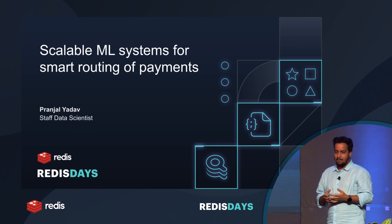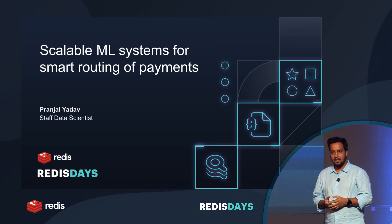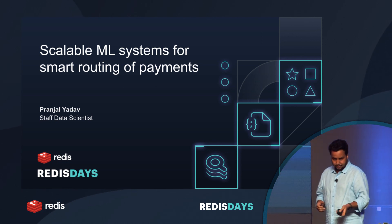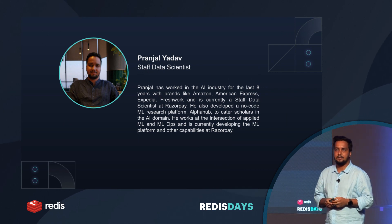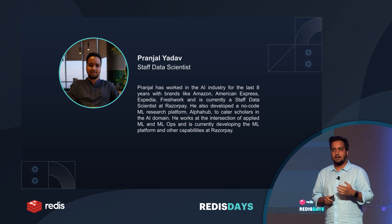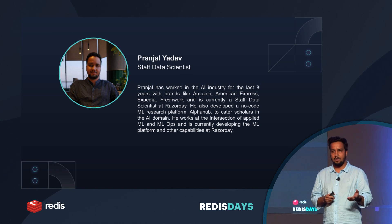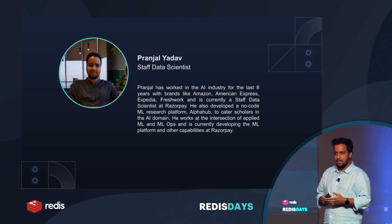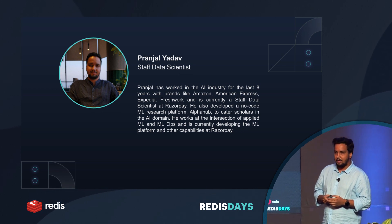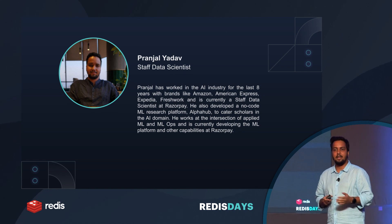I'm here to talk about Scalable Machine Learning Setups for Empowering Payments. Let me introduce myself. I'm Pranjal. I have spent about eight years in the AI industry working with big tech companies across India, UK, and Canada. I was lucky enough to start my own company called AlphaHub, which was a no-code deep learning research platform for students. And currently, I'm working with Razorpay in the capacity of staff, handling all ML and ML operations.